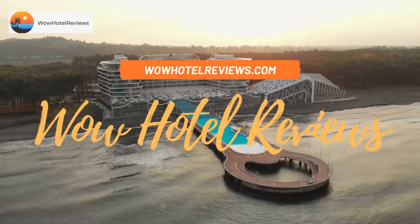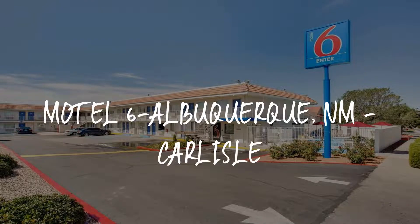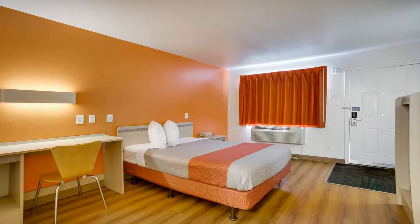Hello guys, welcome to Wow Hotel Reviews. Today I am reviewing Motel 6 Albuquerque, New Mexico, Carlisle. It's a two-star hotel.